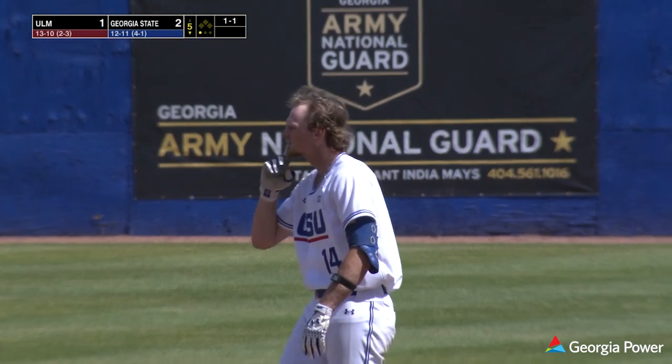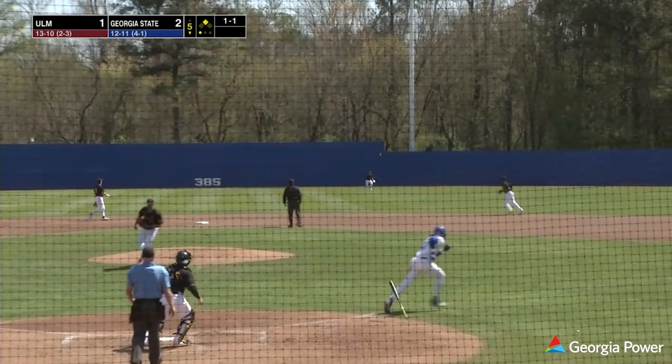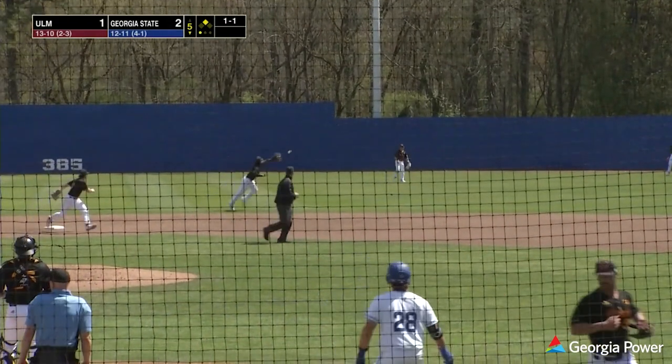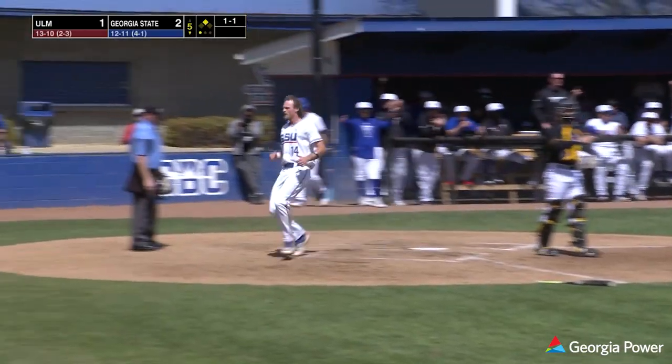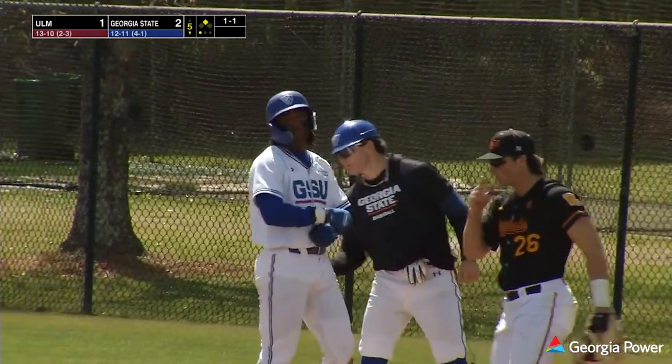Pitch to the plate, swung on to center field — that's going to drop in. Mize at third is getting waved, he's headed for home, and he's going to be in there safely, making the Georgia State lead 3-1.